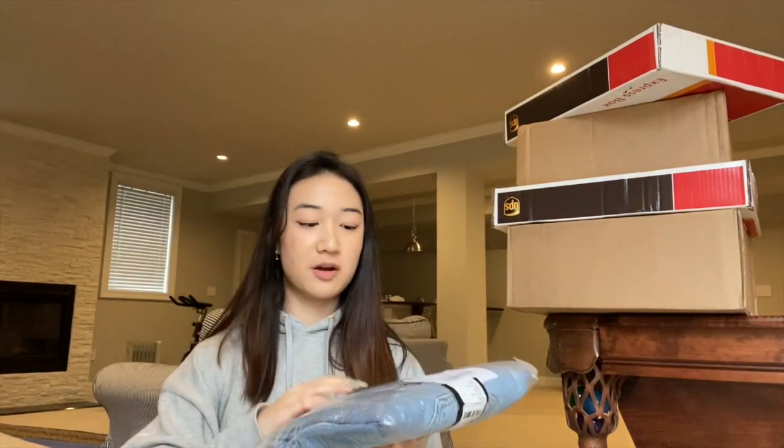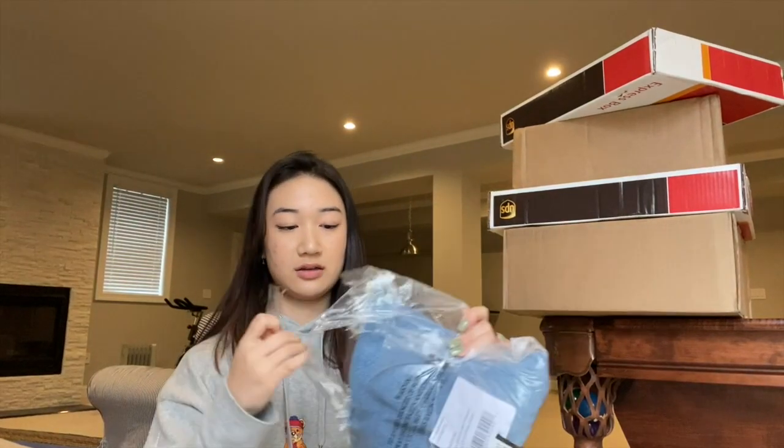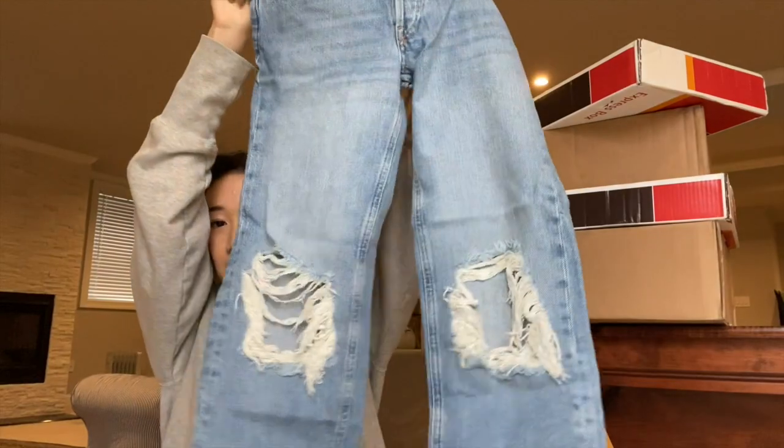Okay so these are jeans from Free People. I'll have to try them on because jeans never fit me, but they have like grips right here.